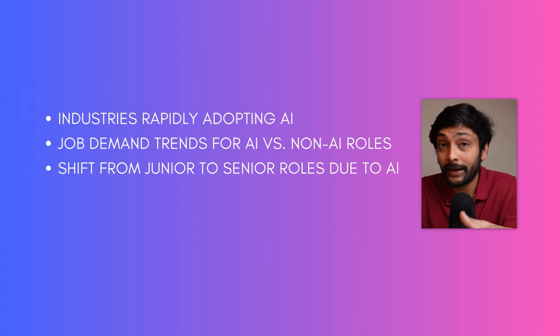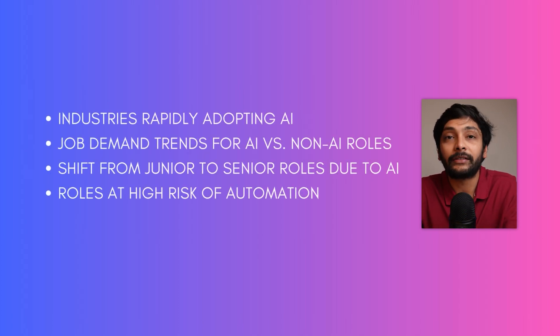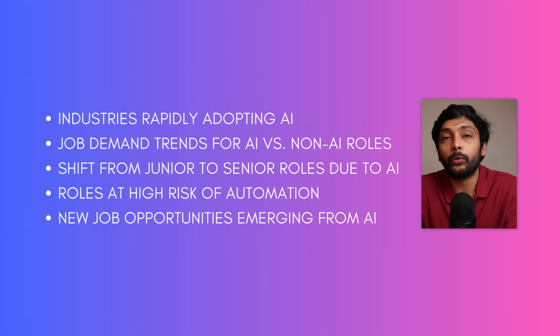Are junior roles getting eliminated? What are the roles that are at high risk of automation? Are there any new roles opening up due to AI? This dashboard is going to help any job seeker know exactly what roles are safe from AI, what are not safe, and what areas need more upskilling due to AI.